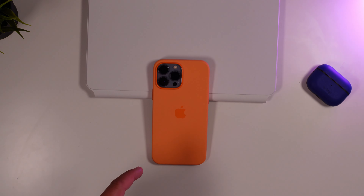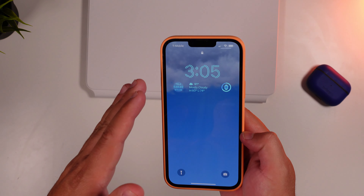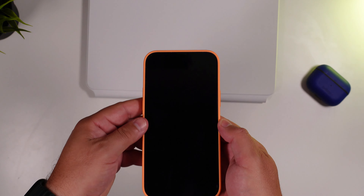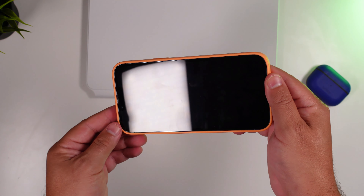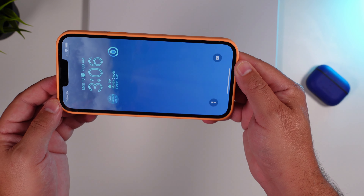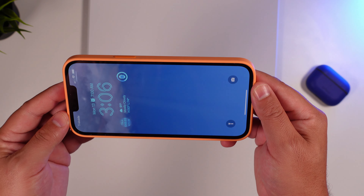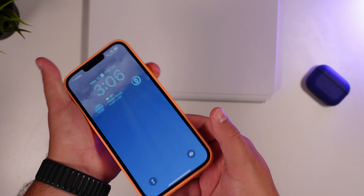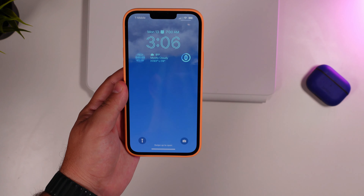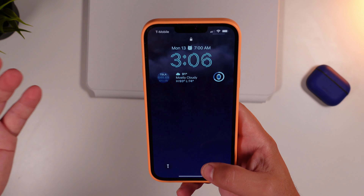Now, not only do we have portrait unlock, but finally, if you're laying in bed or you pick your phone up on a horizontal aspect, you can see it actually just unlocked with no issue. It's just as fast as when you lift it up traditionally, so I think that is a huge upgrade. I'm not sure why it took so long for Apple to implement that.